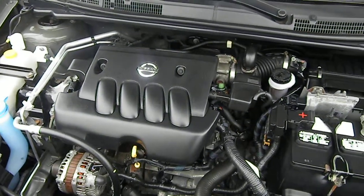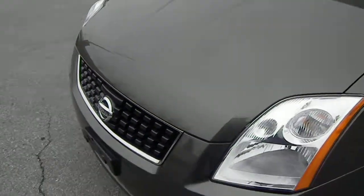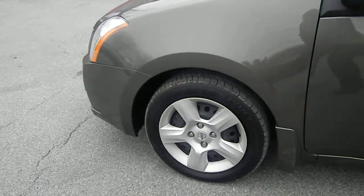Underneath the hood, we have a 2.0 liter 4 cylinder Nissan engine. 16 inch wheels, Dunlop tires.